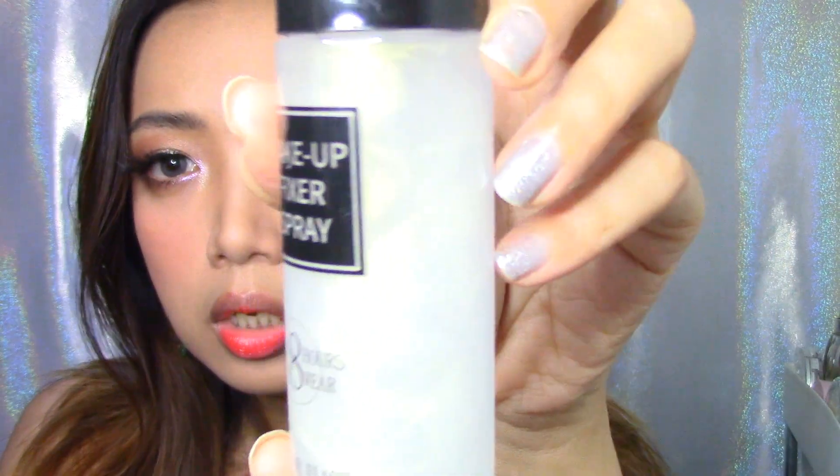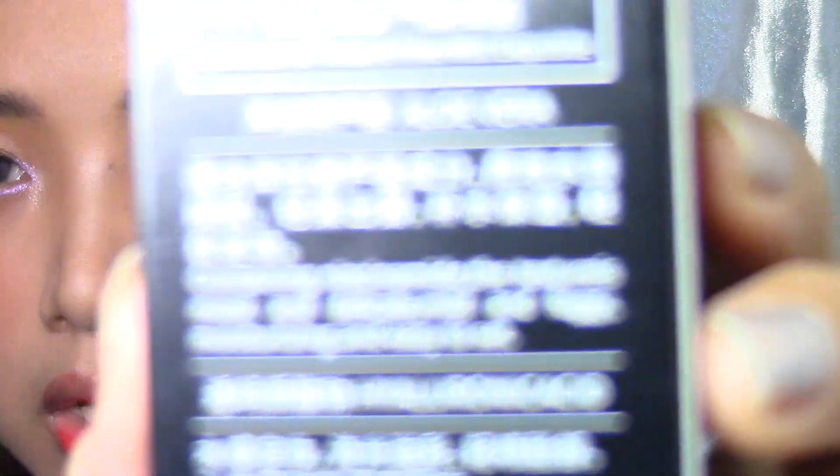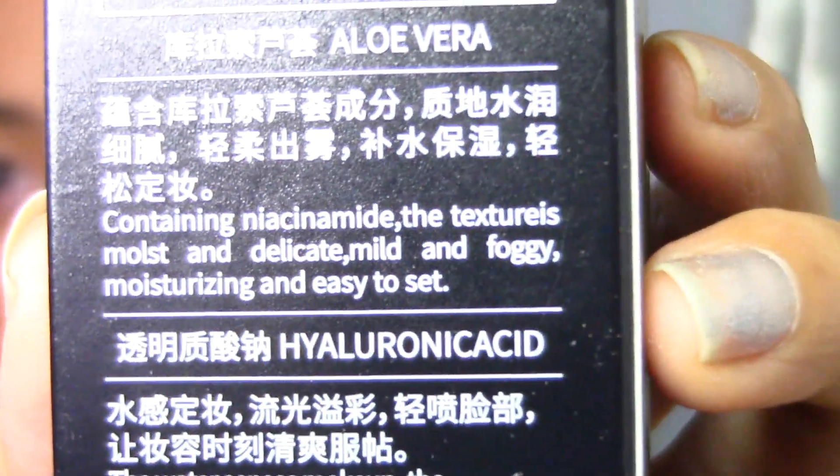I'm gonna give you guys a close-up first before we use this one - this one has shimmers in it. Hopefully you guys can see, I'm gonna zoom in. I don't know if you're gonna be able to see the shimmers. So this is my skin close-up. I really like my skin when there's not a lot of thick foundation going on. I have highlight here from earlier but it's matte right now. We will see how this spray will look. It says here containing niacinamide, the texturized mold - I honestly gave up reading the label because it really doesn't make any sense.